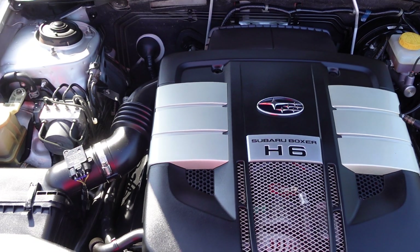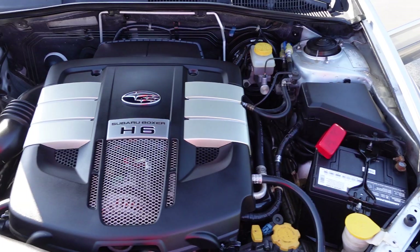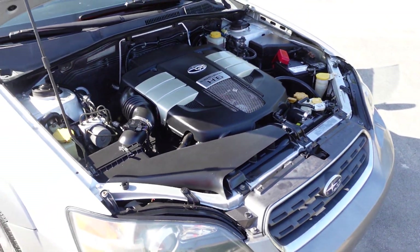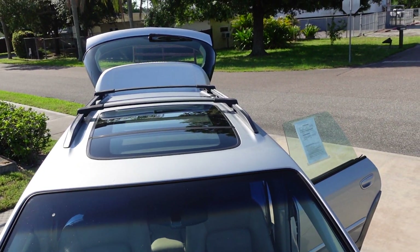It's all powered by the H6 — this is horizontally opposed, flat six-cylinder. So it's not a V6, it's an H6 because the engine's on its side — pistons are moving sideways versus up and down. Special edition engine for the special edition vehicle.